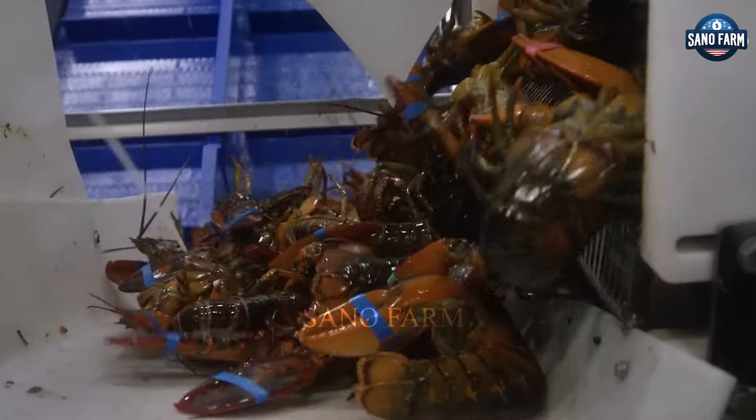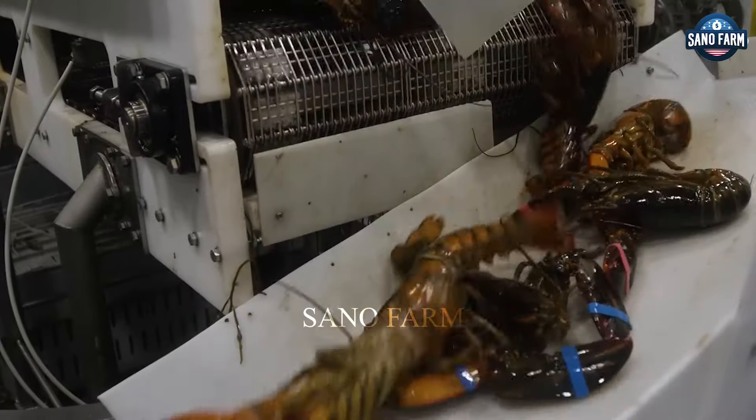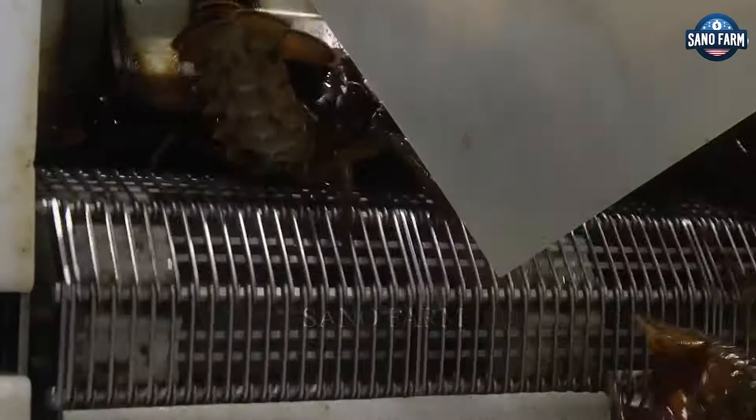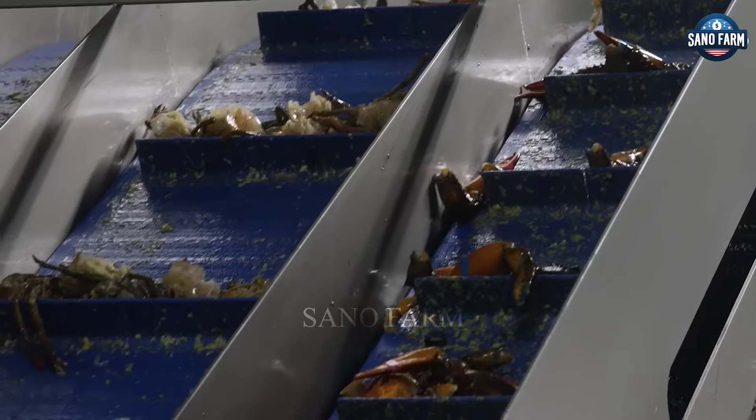Shrimp will stay in the tank for 12 to 24 hours. Once the shrimp are ready, they are transferred onto the conveyor belt and go through the stunning machine. Once the lobsters are stunned, their heads, claws and tails are separated.